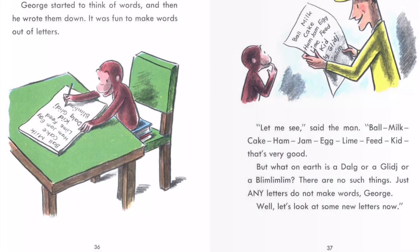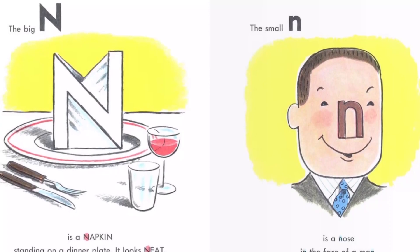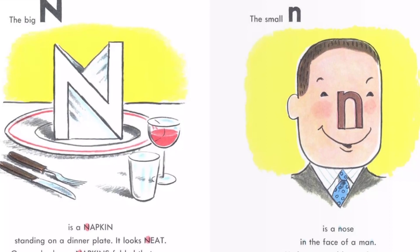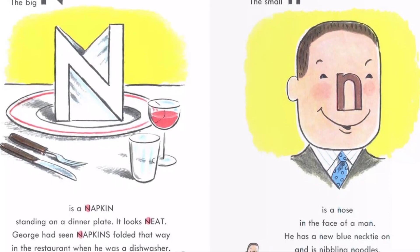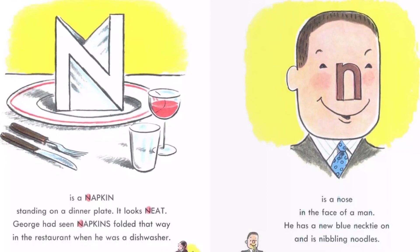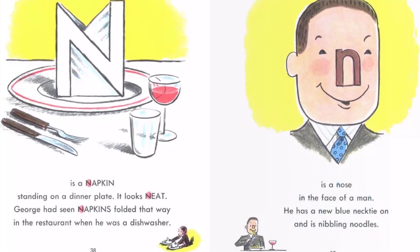"Well, let's look at some new letters now." The big N is a napkin standing on a dinner plate. It looks neat. George had seen napkins folded that way in the restaurant when he was a dishwasher. The small N is a nose in the face of a man. He has a new blue necktie on and is nibbling noodles.